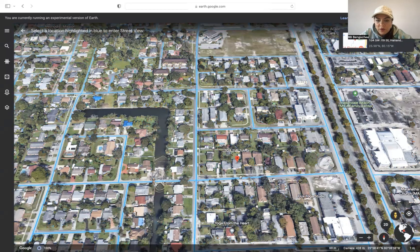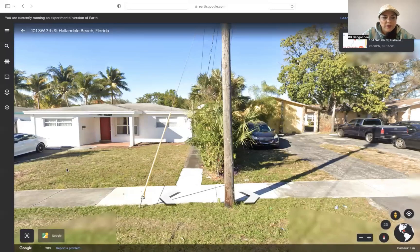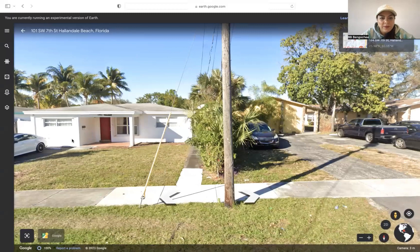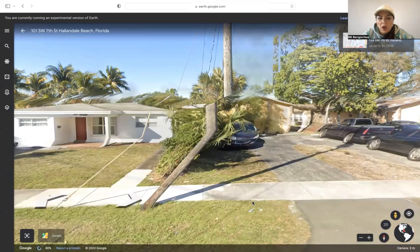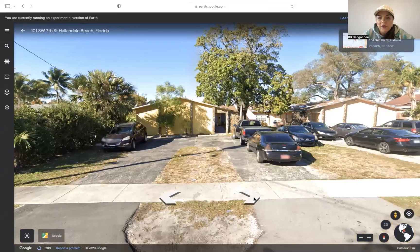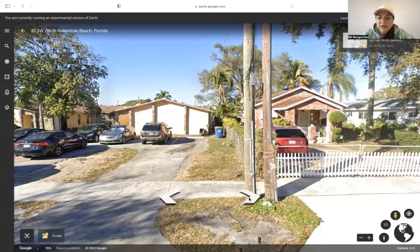I'm going to place the street view on the street right in front of the house. This is the actual property. All these properties we're going to walk around are multi-family.